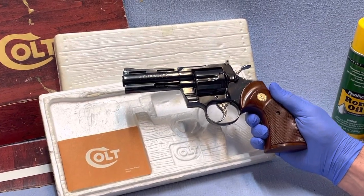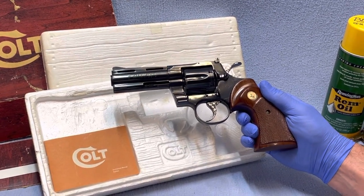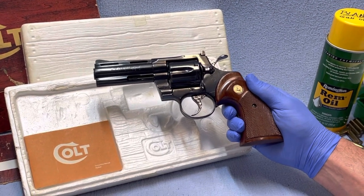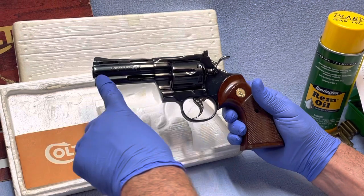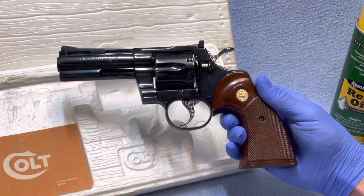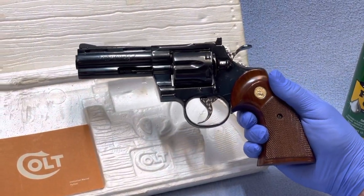Hi folks, welcome to KennyBlandAuctions.com. I'm going to do a quick video for you on this. This is a Colt Python .357 Magnum revolver. It has the 4-inch barrel. It's in our upcoming October the 12th, 2021 auction.